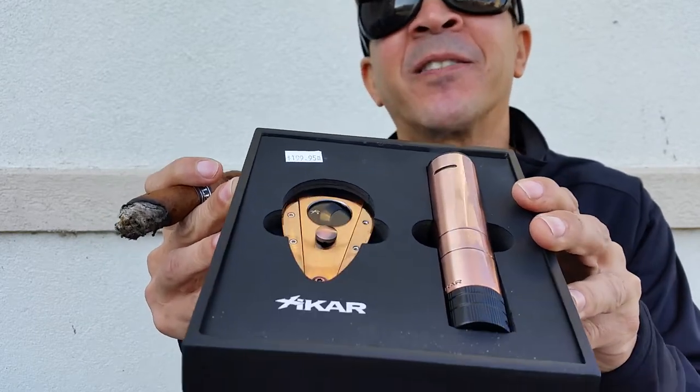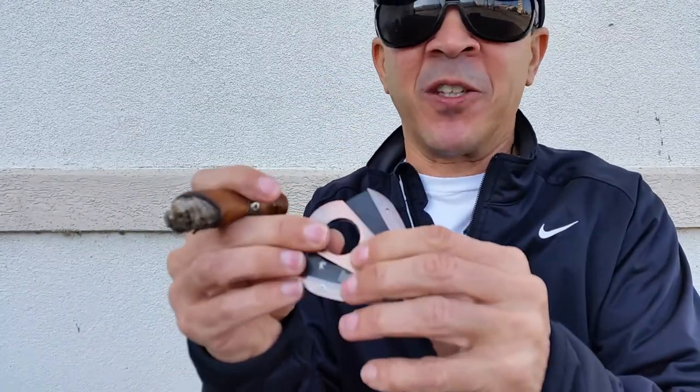Added to that, Zykar actually has a lifetime warranty. This particular cutter, which I think is beautiful, has like that little copper look to it.